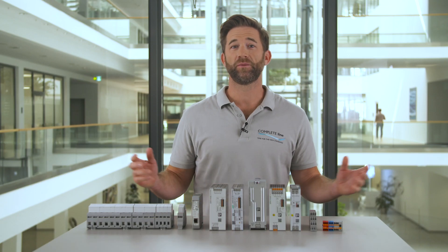For control cabinet builders it is essential to ensure power reliability. First of all we need appropriate surge protection to limit over voltages before they affect other devices.